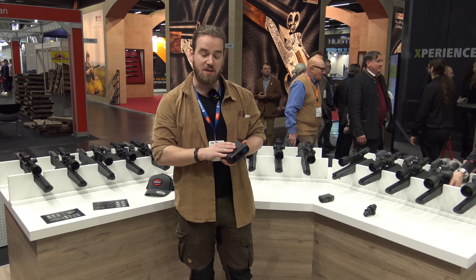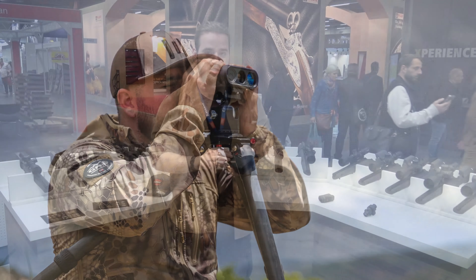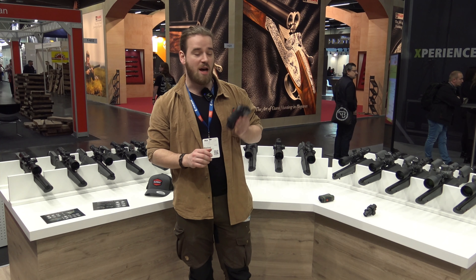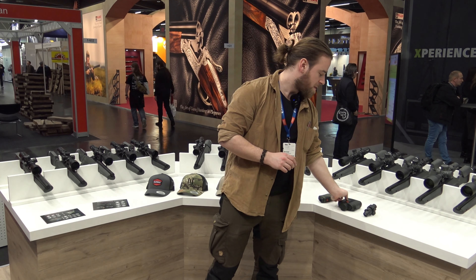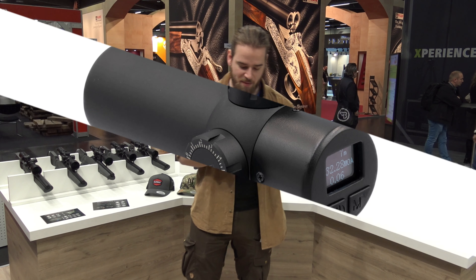Deze zijn er ook in de uitvoering voor de Titan. Die is wat forser, even wat groter van formaat, waardoor ze ook meer vermogen hebben kunnen stoppen. En deze heeft een bereik van maar liefst drie kilometer. Ze hebben op verdere afstanden ook getest — zelfs op vijf kilometer — maar dat is in perfecte omstandigheden. Dus de fabrieksopgave is drie kilometer om die reden.